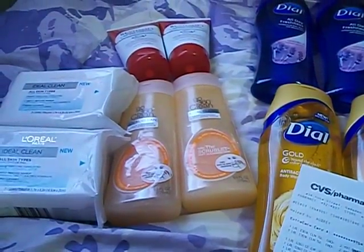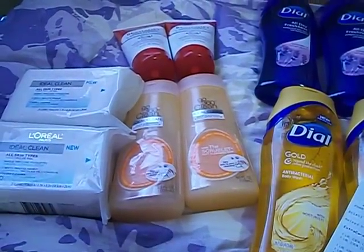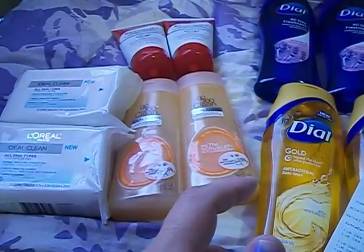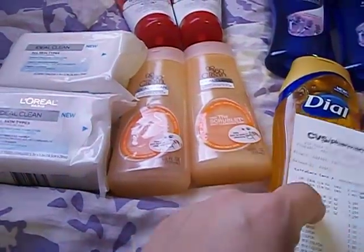Today I did two separate transactions. I originally went to one store and they didn't have some things I was looking for, so I went to another store. But anyway, I did it at two different stores.